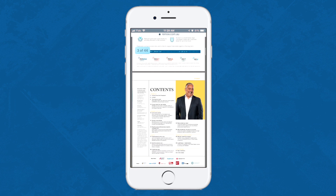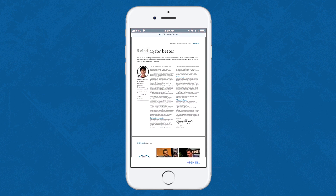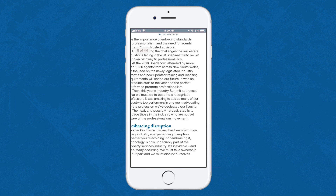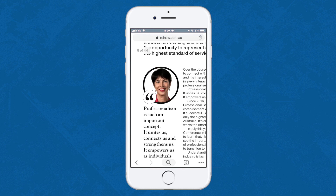First of all, there's no way to jump to a particular article — I have to scroll through the publication. The text on this size of screen is tiny and hard to read, and though I can zoom in, it doesn't always go smoothly.